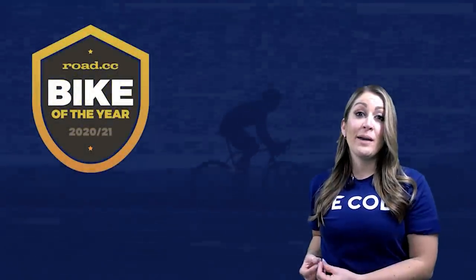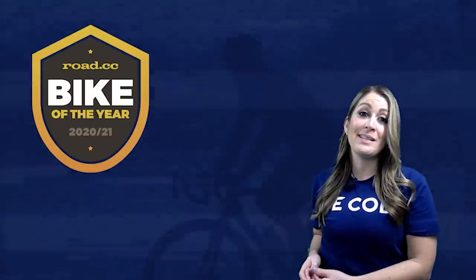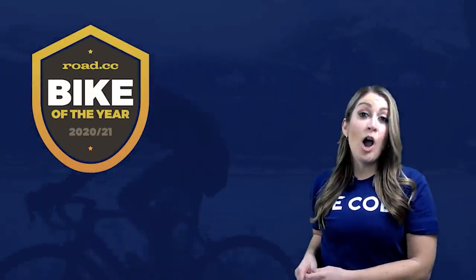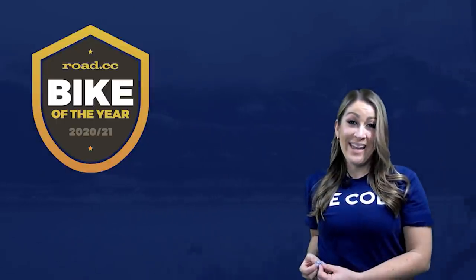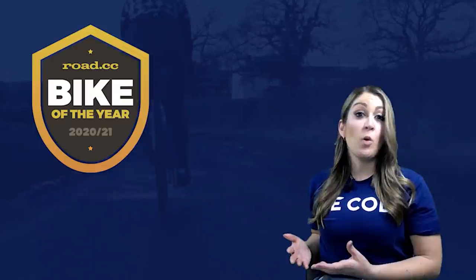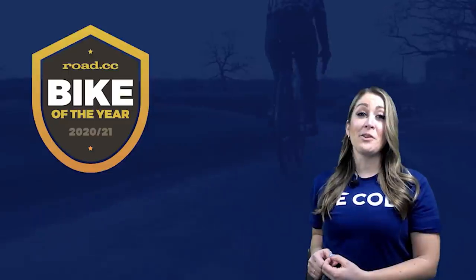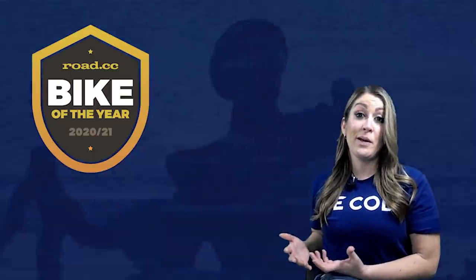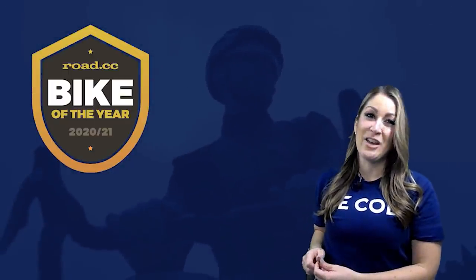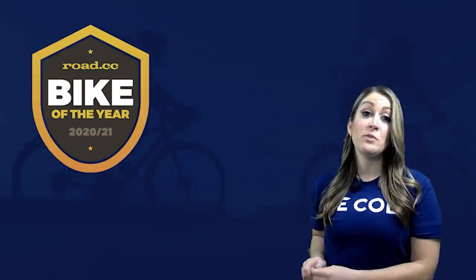Just to be clear, only bikes that have been reviewed on Road CC or our sister sites, Off-Road CC and E-Bike Tips, are eligible for the Bike of the Year. These are bikes that we've independently tested and that we really rate. Some of your favorites might not be in the top 10, and of course everyone's got an opinion about what the best current bikes are. Please do let us know what your favorites are in the comments below and anything you think we should review in 2021.